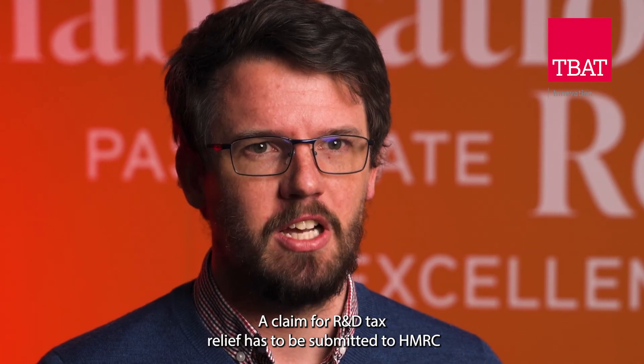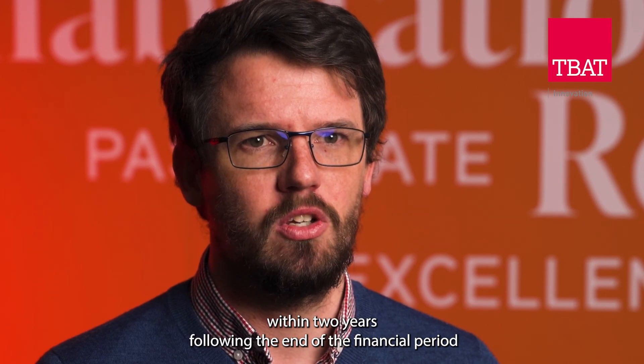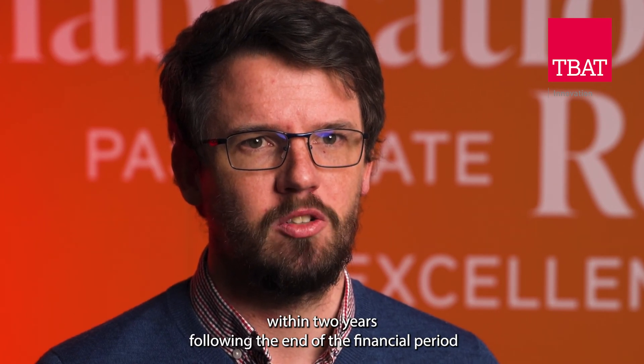A claim for R&D tax relief has to be submitted to HMRC within two years following the end of the financial period.